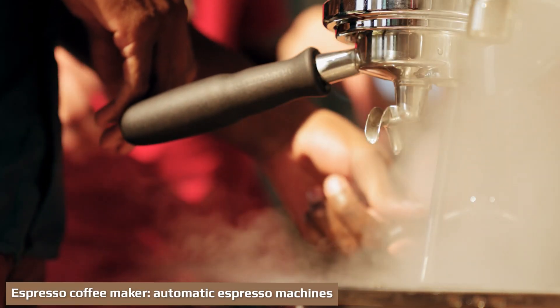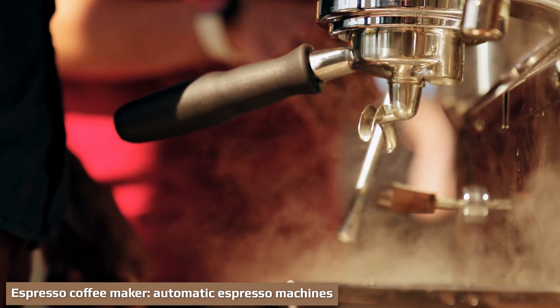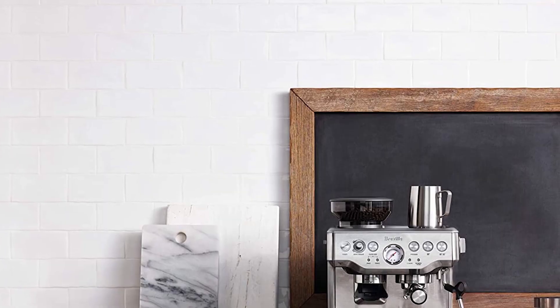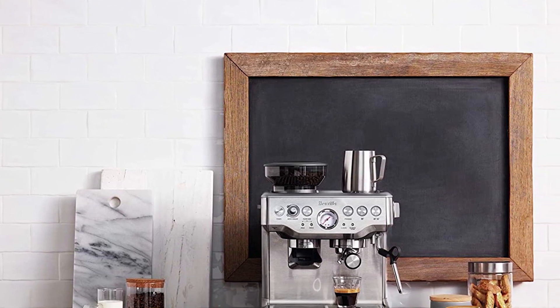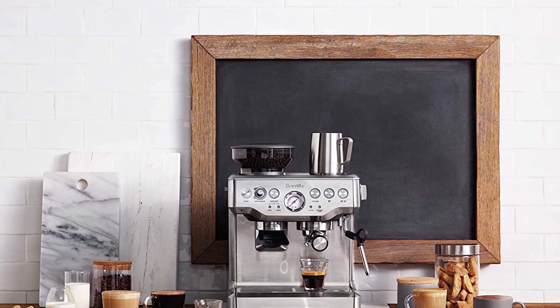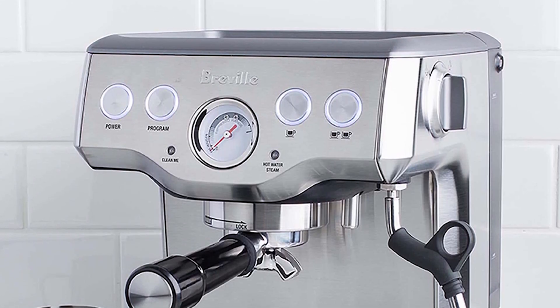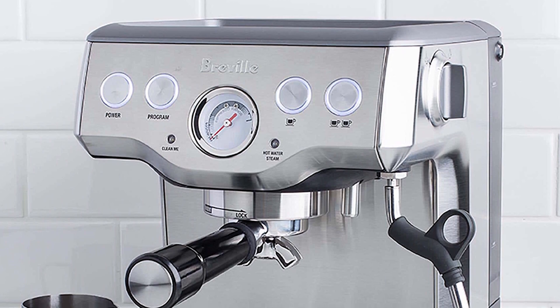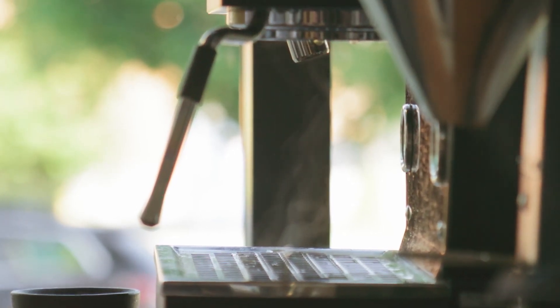The automatic espresso machine is the small step up from its semi-automatic counterparts. Generally speaking, automatic machines will require you to grind and tamp the coffee yourself, then press the button. Where the automatic machine differs from the semi-automatic is that you don't have to press the button again to stop the flow of water. A clever timer inside the machine will automatically cut off the shot after a certain time period.